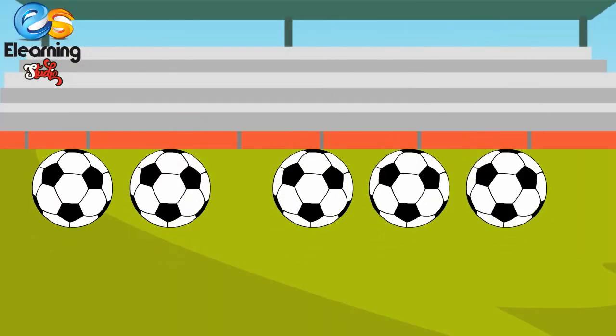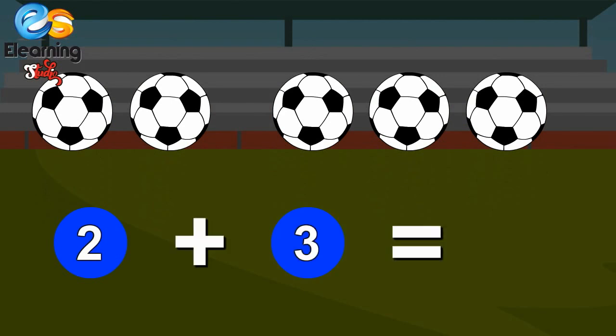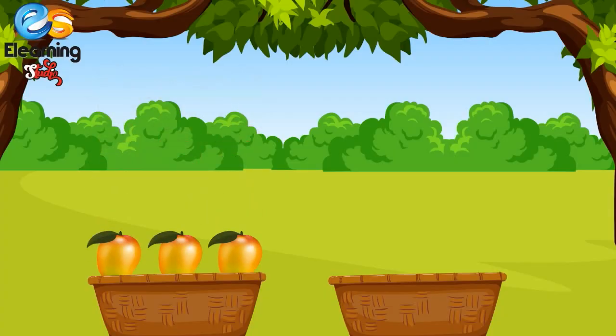Two footballs and three more footballs. One, two, three, four, five. Five footballs! Two plus three is equal to five.